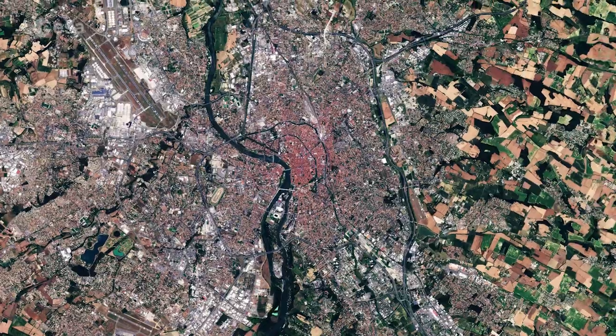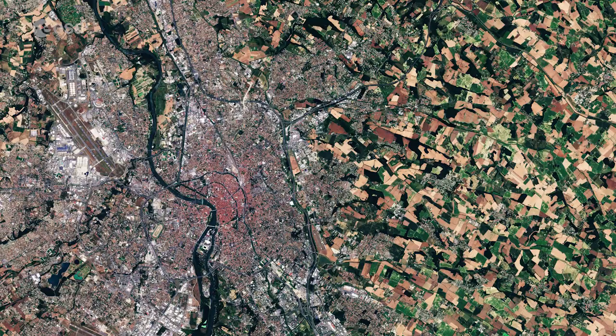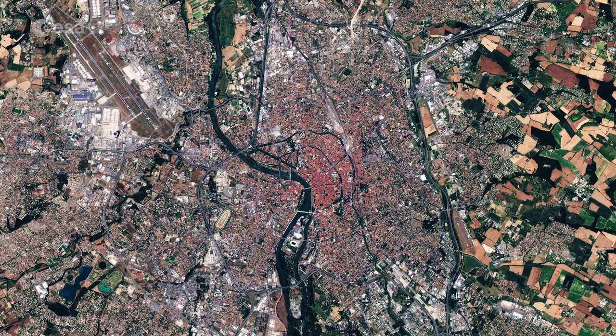It is nicknamed the Ville Rosée or Pink City, owing to the colour of the terracotta bricks commonly used in the local architecture. Even from space, the pinkish tint from the terracotta roof tiles is evident.